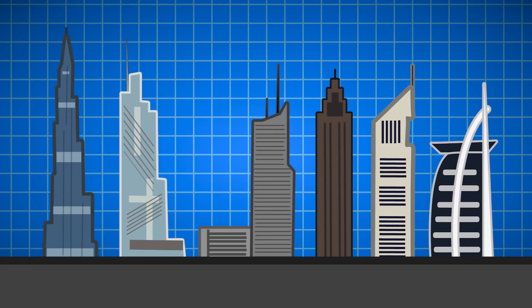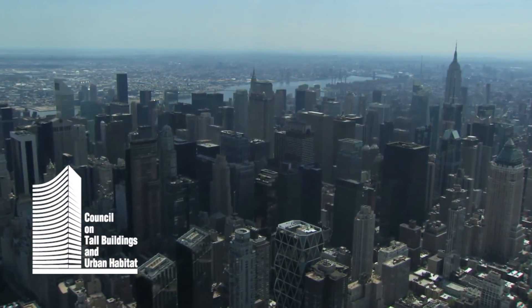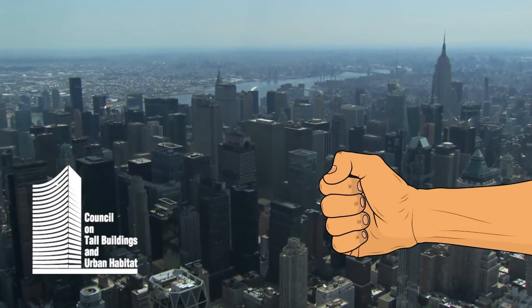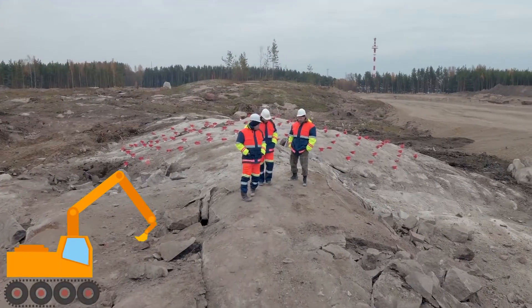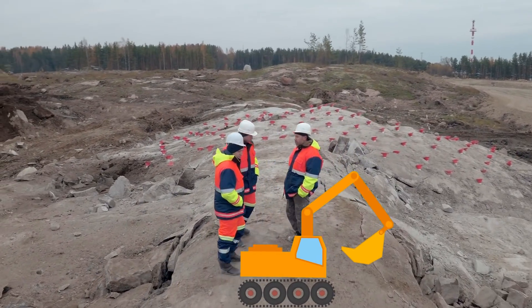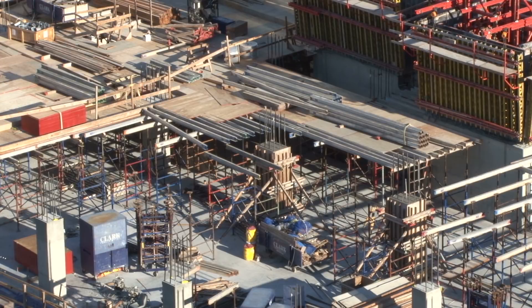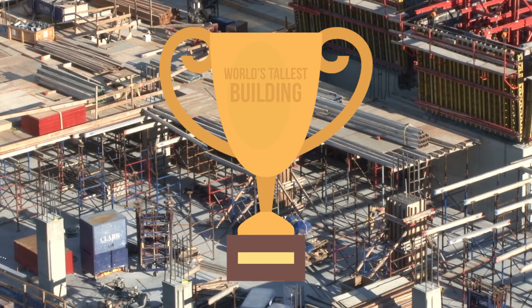This is an incredibly persistent problem when it comes to supertall structures. These findings from CTBUH mean that while these structures are still tall, their height isn't as impressive. It takes much less engineering to construct these unoccupiable spaces, and thus their creation is almost always a ploy to win the title of world's tallest.